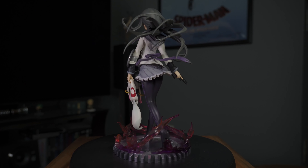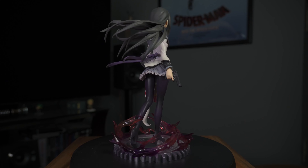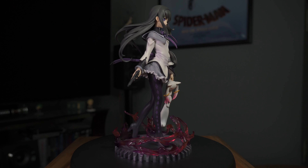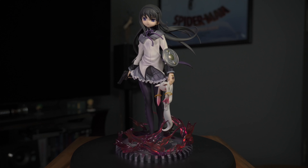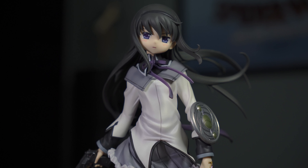Once you get past episode two and get to episode three and things start hitting the fan, it's just amazing from then on. Homura is definitely probably my favorite character from the series, so I had to get this figure. Everything about it just looks so good — the pose she's in, her facial expression, and the fact that she's holding a dead Kyubey in her hand. It does come with an option without Kyubey, but why would you ever display it that way?